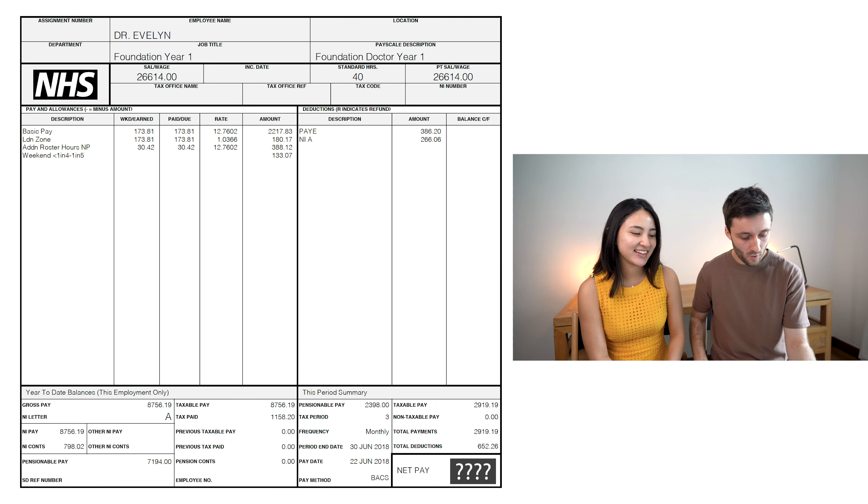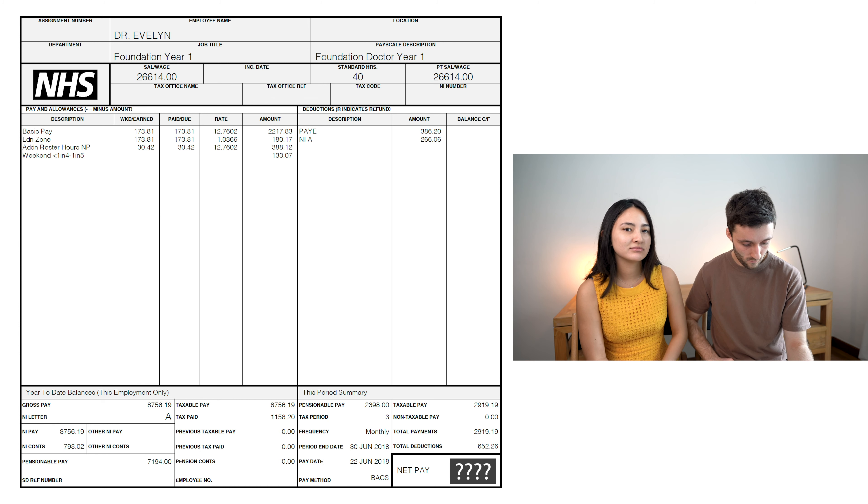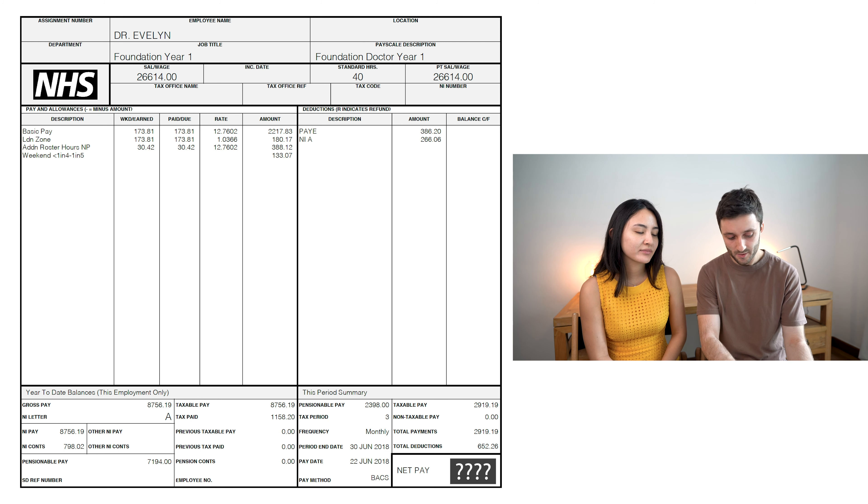Moving on to the components of an NHS payslip. First you've got your base pay — that's the main chunk of pay for up to 40 hours a week on your rostered time. Then you've got additional rostered hours, which is the amount paid above 40 hours up to 48 hours — so an extra eight hours at the base pay rate. That's in your contract, so you get paid for 48 hours at a standard rate every week, unless you're working less than full time.